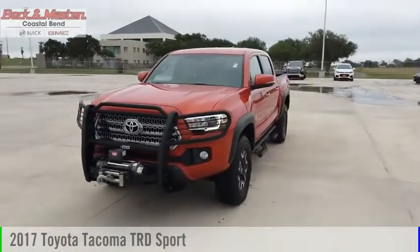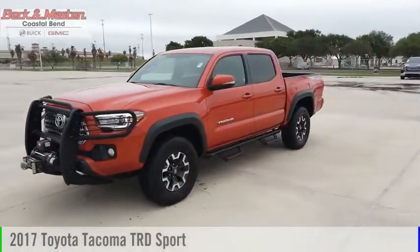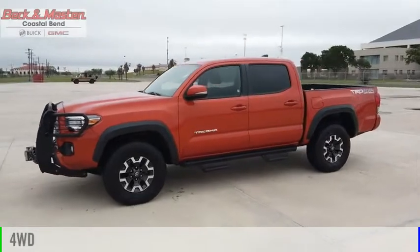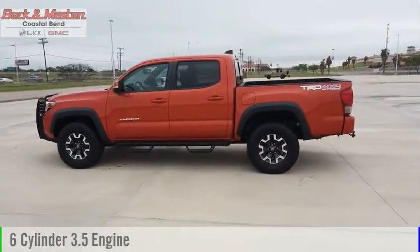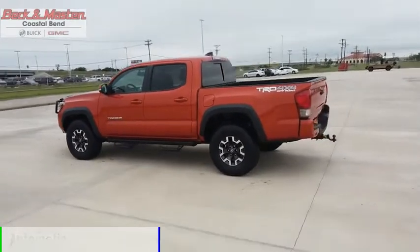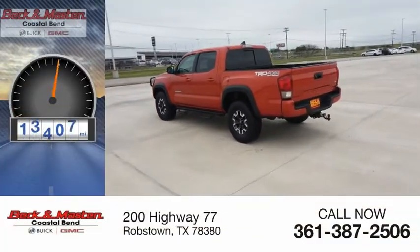Take a ride in the 2017 Tacoma. This vehicle is powered by a four-wheel drive, six-cylinder, 3.5-liter engine, and comes with an automatic transmission. This vehicle has less than 30,000 miles.